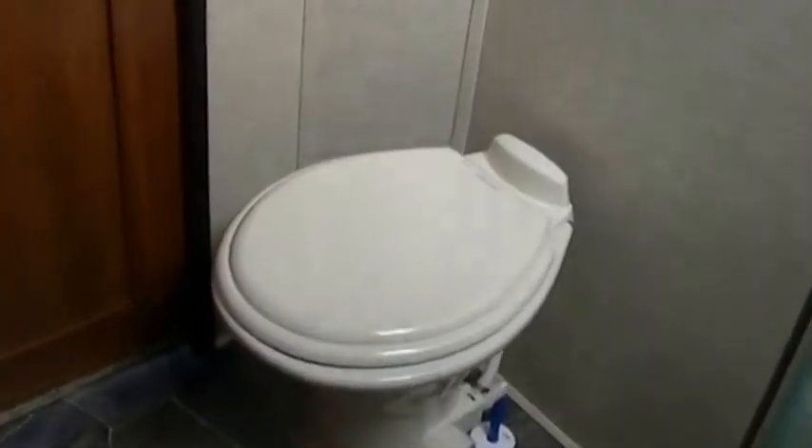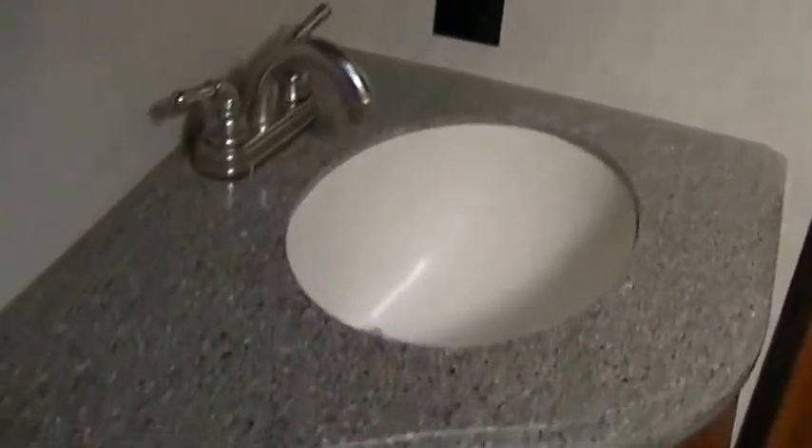Last but not least, no more late-night hikes down to the public facilities — you'll have your own right here with you. A vanity for washing the hands and brushing the teeth, and there's even a mirror. Lots of cabinet space to get all your towels out of sight. And no waiting in line for the public shower — you've got your own shower right here with you.